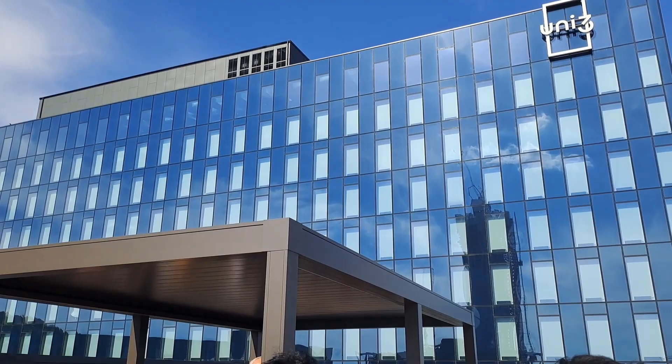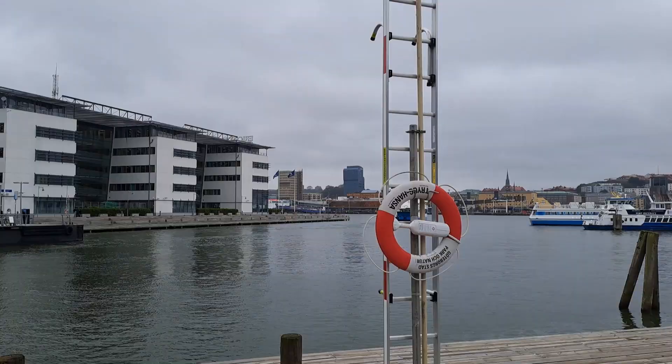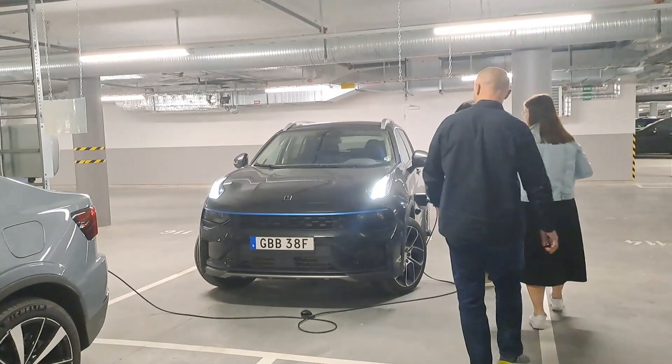Here we were just taking a walk after lunch — it looks great, but it is summer. And this is the Lynk & Co — the car that I used to collect my data with. It's a very neat car, a Chinese SUV, and a very nice family car.